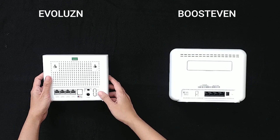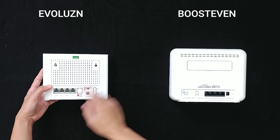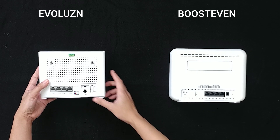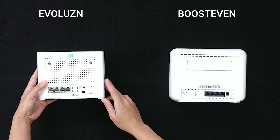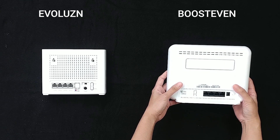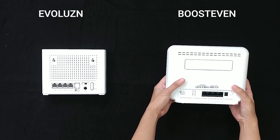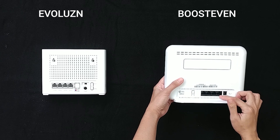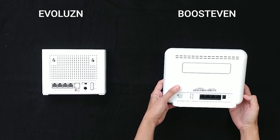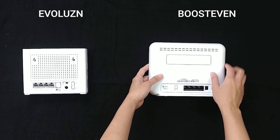Sa likod po nitong Evolution, meron tayo ditong dalawang hole na may turnilyo sa loob. Then we have the one port and then the three LAN ports. Meron tayong power switch, power input, reset button, and yung WPS button. Dito naman sa Boost Even, we have the WPS button. Unlike sa Evolution, dito sa Boost Even yung reset button natin ay meron syang hold. And then we have four LAN ports, and yung first port nya ay pwede rin syang one port. And then the power input and power switch.